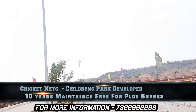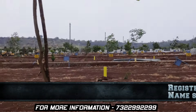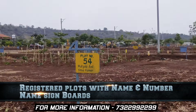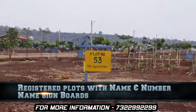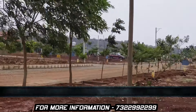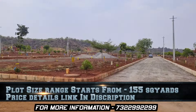You will do maintenance for 10 years and this agreement will be done. Each plot size is 165 square yards. It will be very budget friendly.